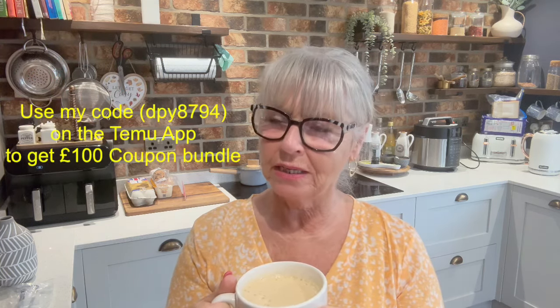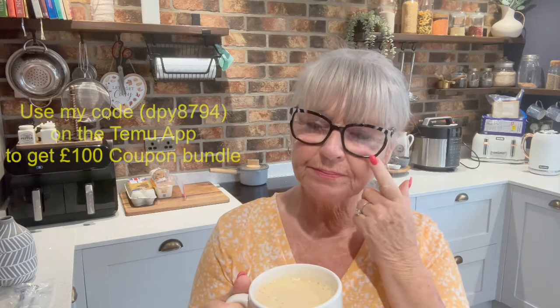Hi everybody! I'm in the kitchen today — not cooking, but I've just made myself a nice cappuccino. Today's video is a collaboration with Temu, so I've got what I'll call a medium haul. It's not a small one, it's a medium haul, and it's autumn themed with a tiny bit of Halloween — because I don't particularly like Halloween. I do pumpkins, but I think they're autumn anyway. I did get a couple of things just to put outside near the front door for Halloween.